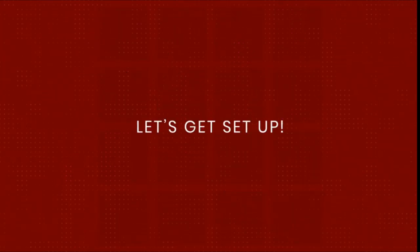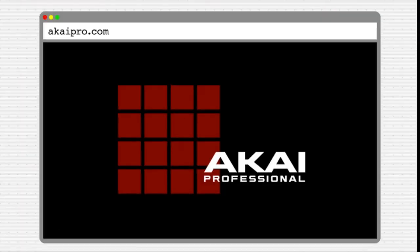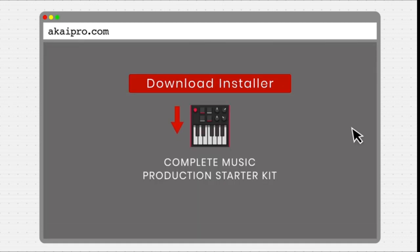Hi, what's up guys. In this video we will discuss the best MIDI keyboard that you can buy on Amazon. If you want more interesting videos, do subscribe to our channel and press the bell icon. This list is based on my personal opinion and research, and lists them based on quality, features, and pricing.